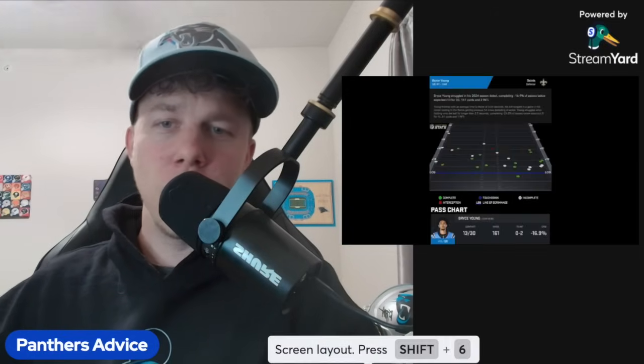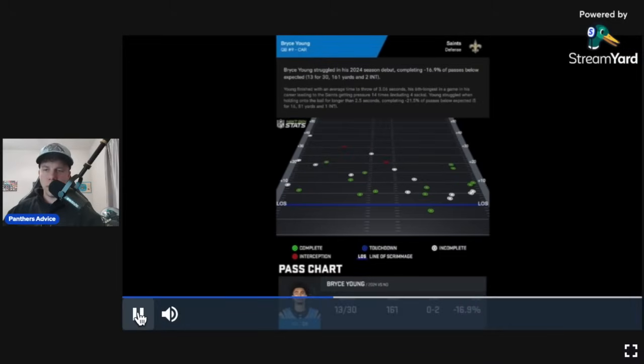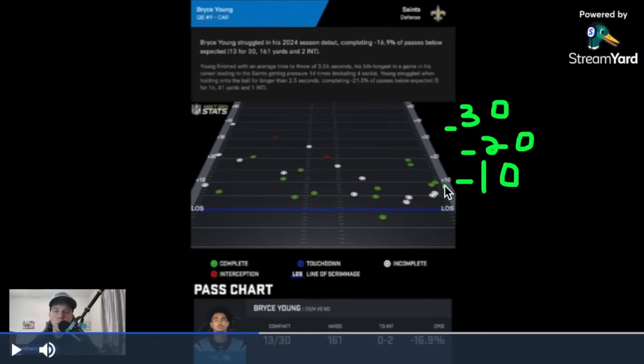Next we're going to look at Bryce's throwing chart. We have the line of scrimmage, 10-yard throws, 20-yard throws, 30-yard throws. We had maybe three 30-yard throws — there was that interception where he was trying to hit Adam Thielen, a 40-yard throw, and about a 30-yarder. Those were the three deepest throws. Remember, we were down 30 to 3 at half, and yet these three were our deepest throws.